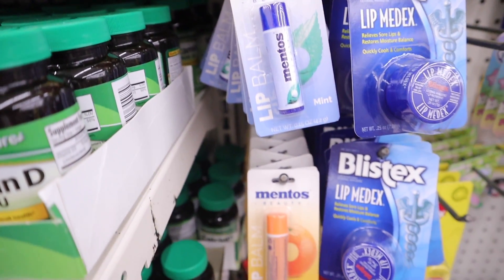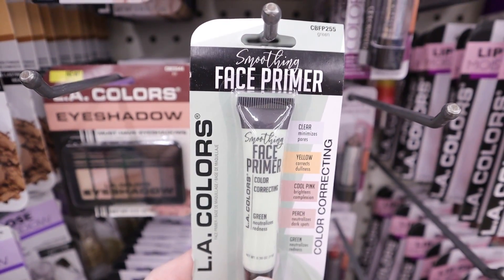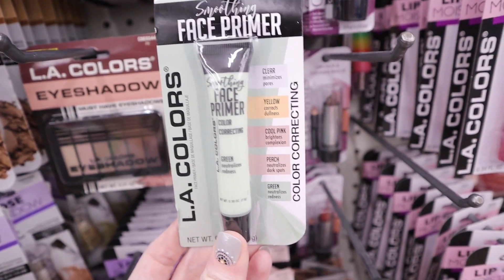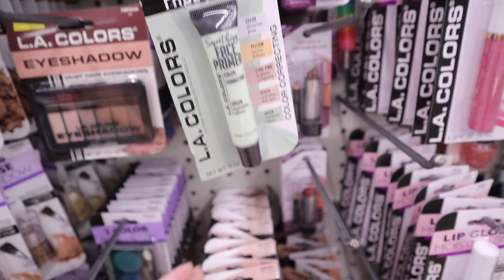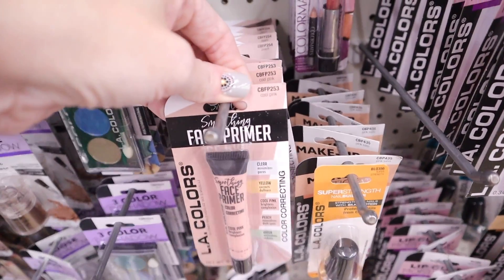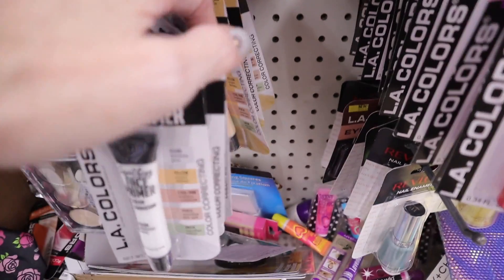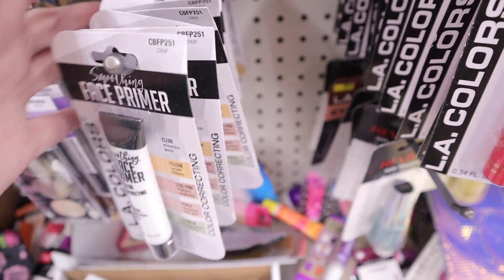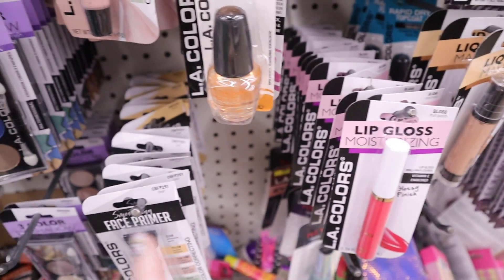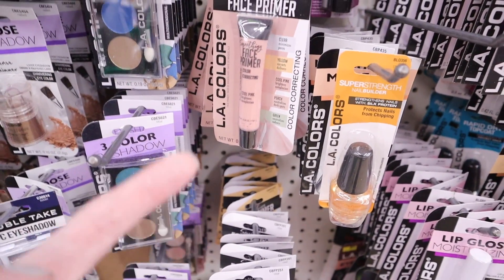Look, they have in the makeup section smoothing face primers. This one is in green, they also have the cool pink, back here is the peach, then the clear, and also the yellow. I usually buy the ones in a tube — the color correctors — and I love those, so I'm not sure about these.